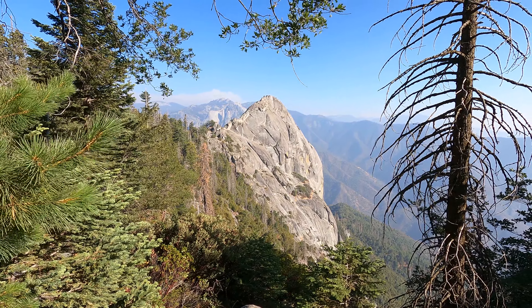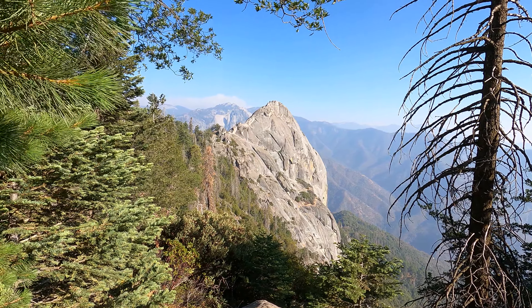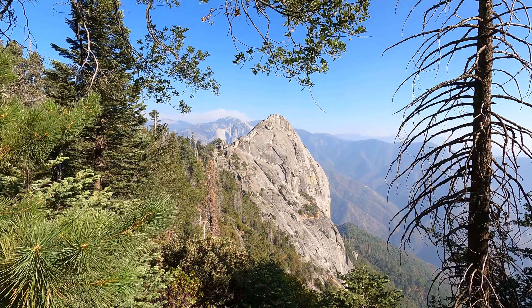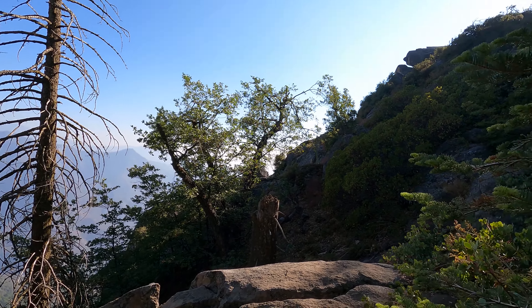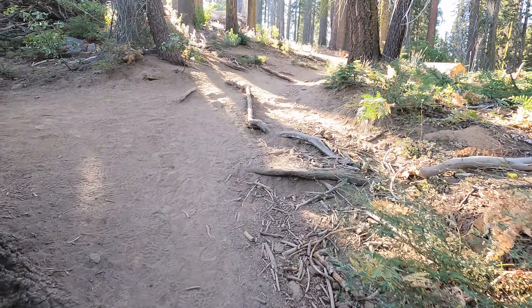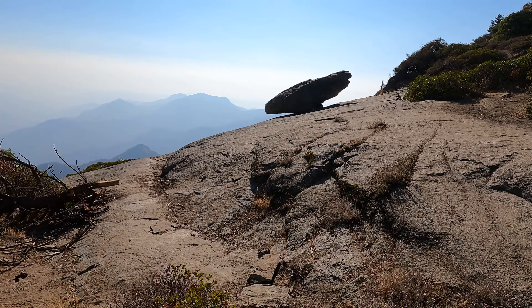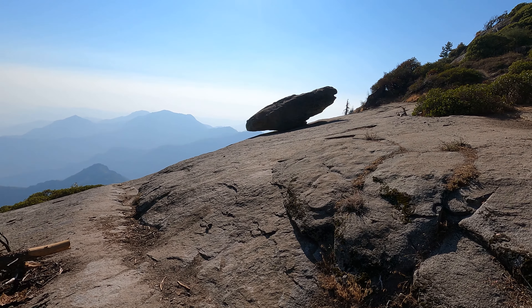A last peek at this beautiful Moro Rock before I leave the area. I can't believe I actually went all the way up to the top, but it's an amazing view from up there — way, way up there. They're supposed to have another little attraction here — let's see if I can find it. And there you have it — it's called the Hanging Rock.